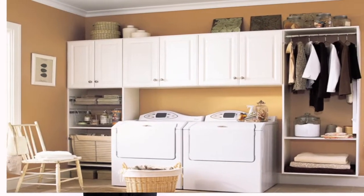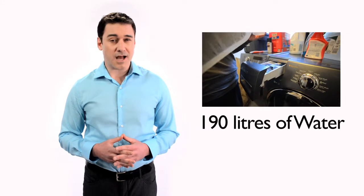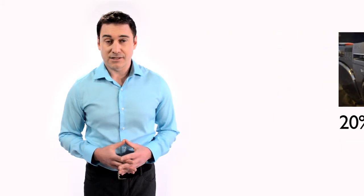Let's head over to the laundry room where we find your trusty washing machine. Washing machines can use a lot of water — no surprise there. For a large load, a standard washing machine uses 190 liters of water, which works out to be approximately 20% of your daily water use.